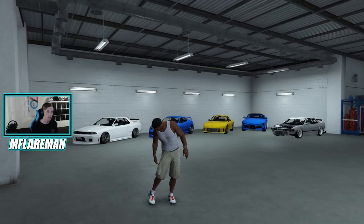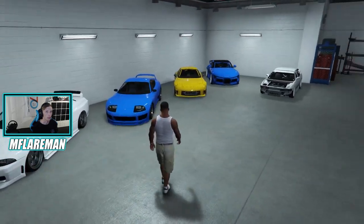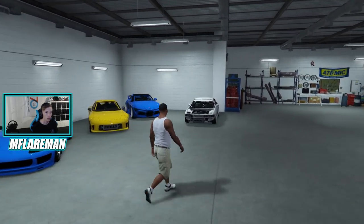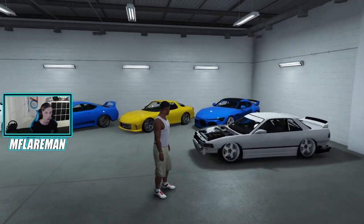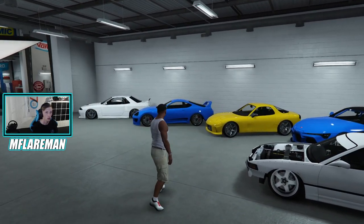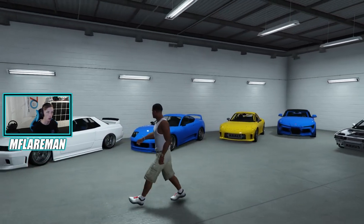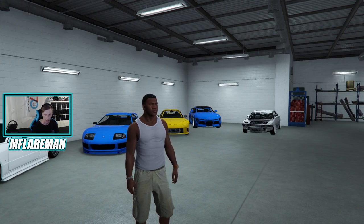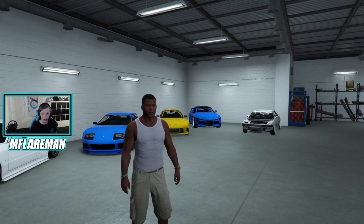Welcome back everybody to GTA 5. It has been a while since we've been on this game, mainly because the update support hasn't been crazy and my accounts are not that high of a level. But we are back today to look at the brand new Tuners DLC. I should do a disclaimer here — this is my modded single player game, so Rockstar, please don't ban me. This is modded single player, and I am not going into multiplayer.